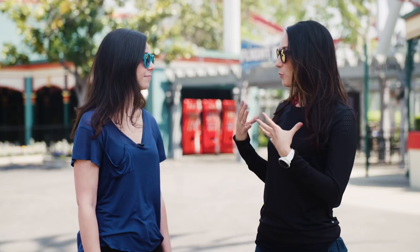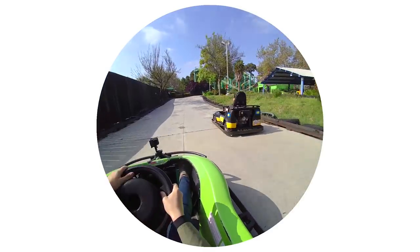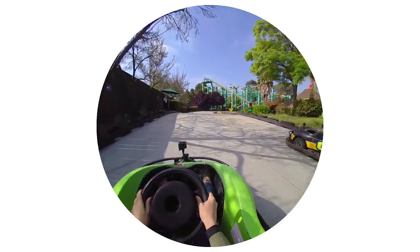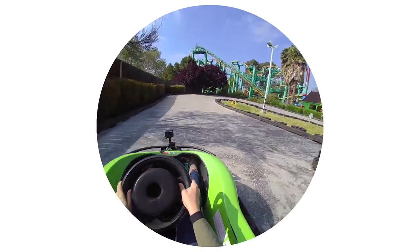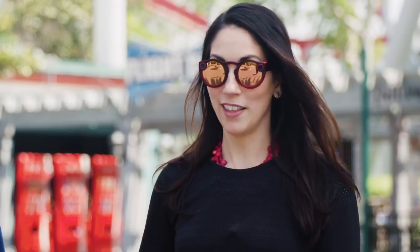One thing that still bugs me about these is that when you share the video outside of the Snapchat app, it is still that proprietary circular format. I kind of wish that they would just let you export it as flat 2D video — I think that would make it more accessible to people in general, not just early adopters or nerds like us. But it's a good reminder that if you buy into Spectacles, you are still buying into Snapchat's world and the Snapchat app — however fleeting that may be.